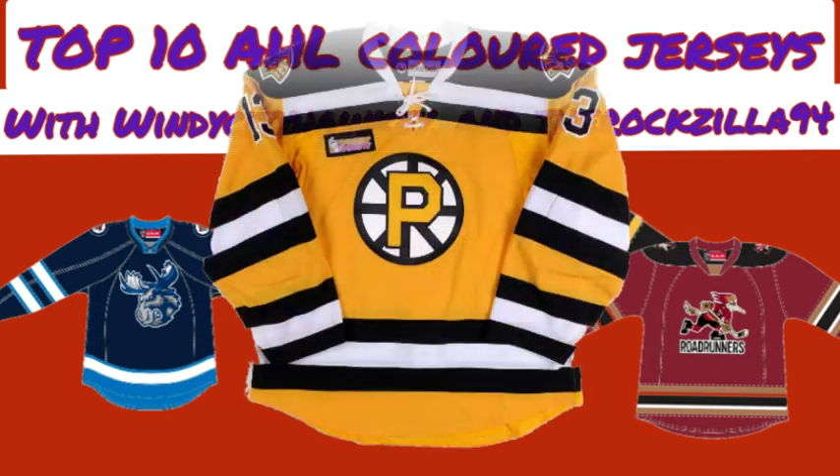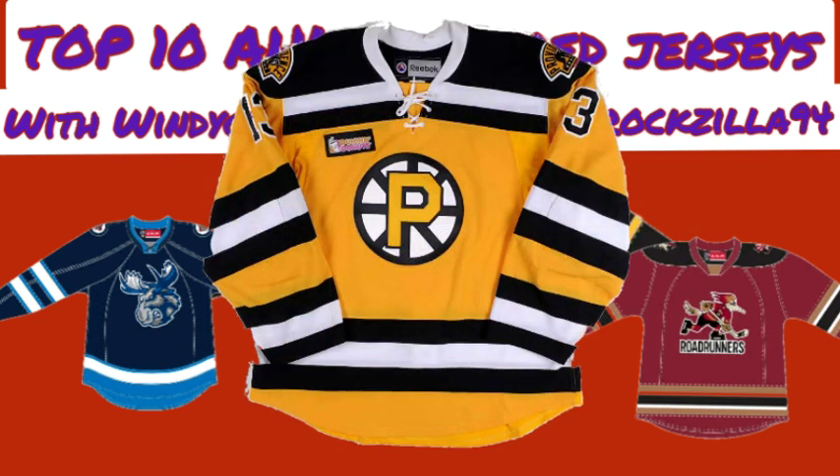Nick's number 5 is the Providence Bruins yellow third jersey. This jersey reminds him a lot of the 2010 Winter Classic jersey that the Boston Bruins wore at Fenway Park. It has a throwback feel, drawing on the NHL affiliate's heritage. It's just a clean-looking jersey — and while he's not normally a fan of yellow jerseys, he has to admit this is a good one.